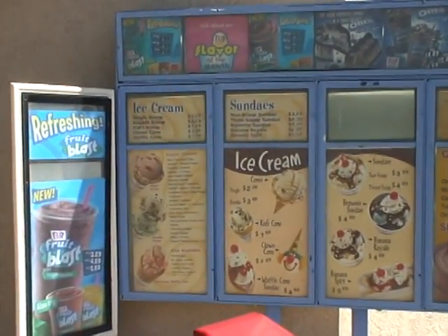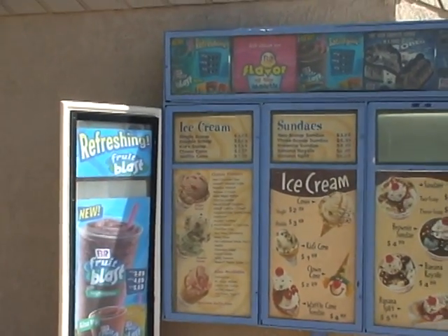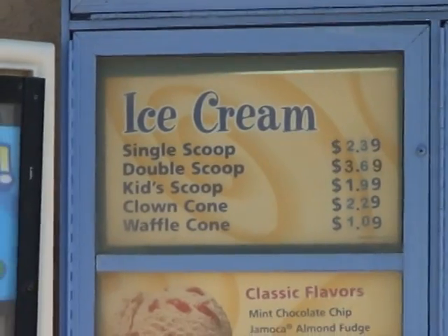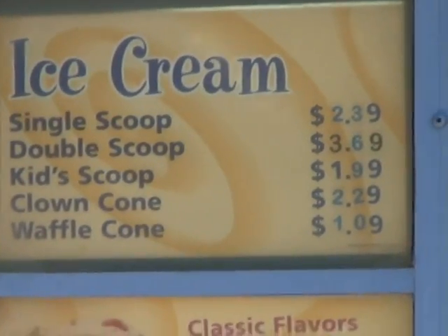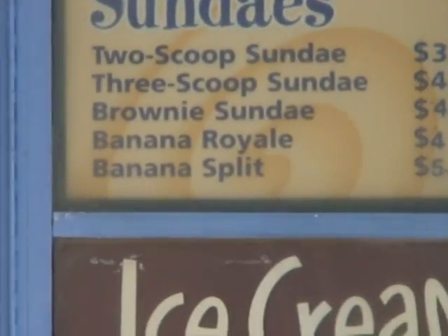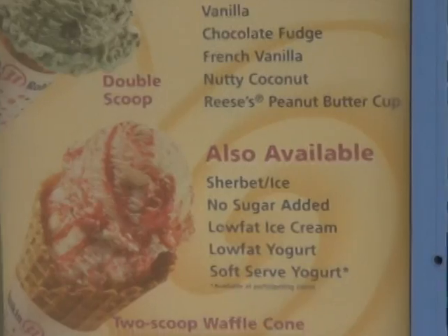So you can see they're selling single scoop ice cream here, and it's $2.39 for single, $3.69 for double. There's the price menu, and sundaes. They also mention down here yogurt.